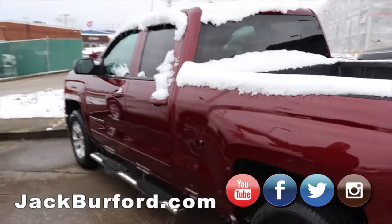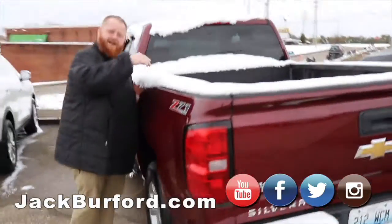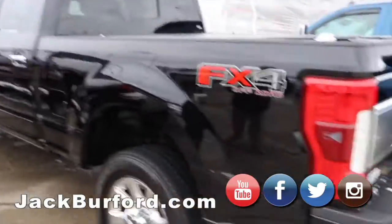Moving on, we've got the maroon double cab Z71. It's a super sharp truck — it's got the set-in bed liner in it. Really nice truck.